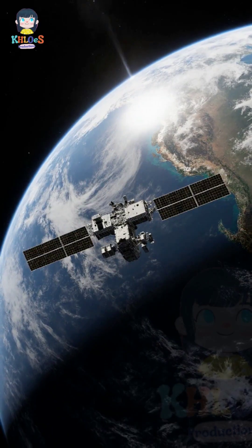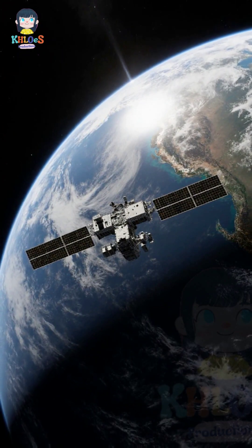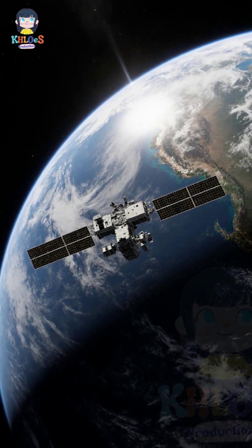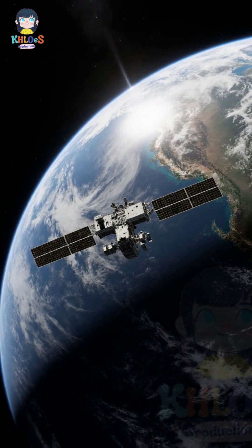Welcome to our channel. Previously, we have seen the Burj Khalifa, Guangzhou, and the Channel Tunnel. In this episode, the International Space Station, ISS — the largest human-made structure in space.